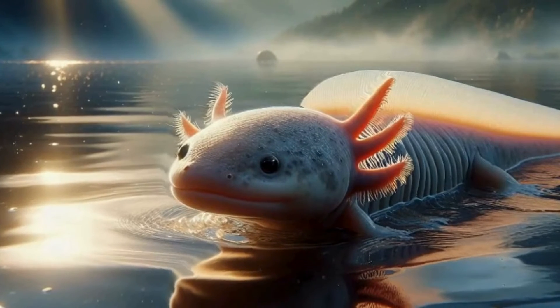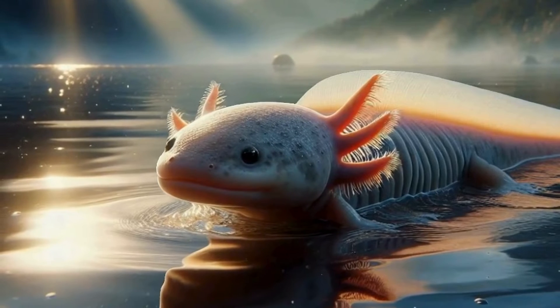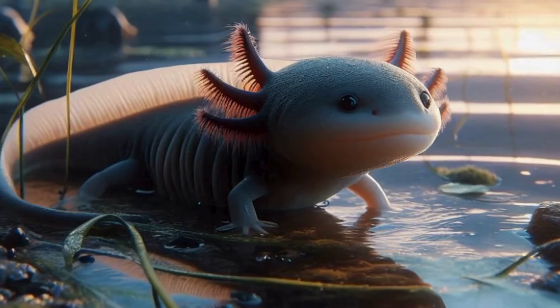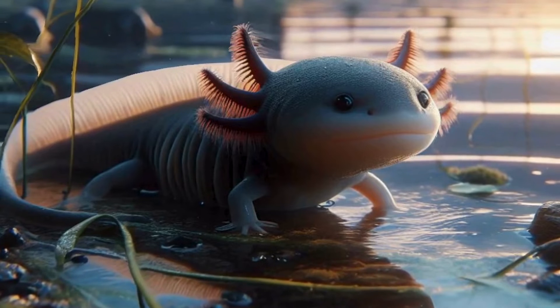Hey there, folks. Welcome back to our channel. Today, we're diving deep into the fascinating world of the axolotl, a creature that's straight out of a sci-fi movie, but totally real. Buckle up, because we've got a lot to cover about these incredible amphibians.